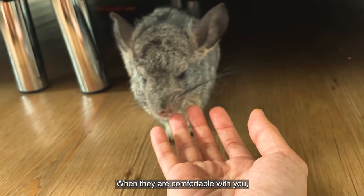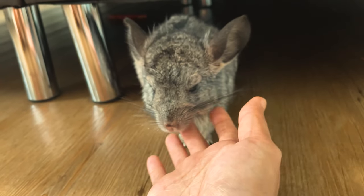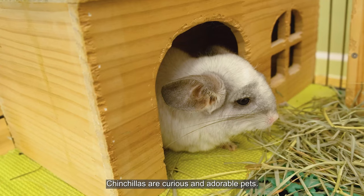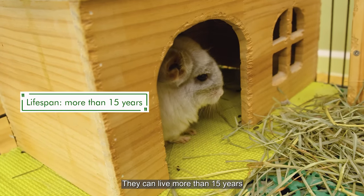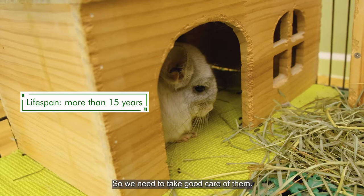When they are comfortable with you, they will let you pet and feed them. Chinchillas are curious and adorable pets. They can live more than 15 years, so we need to take good care of them.